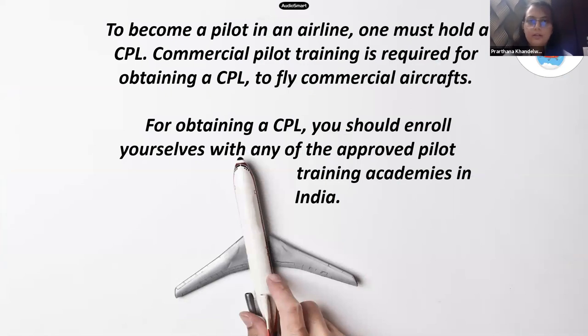In order to become a pilot in India, you first need a commercial pilot license. To get this license you need a number of flying hours, you need to enroll in flying clubs, and you have to clear the papers. To fly commercial aircraft, one must hold a CPL — a commercial pilot license. You should enroll yourself with any of the DGCA-approved pilot training academies in India, some of which will be discussed later in the slides.